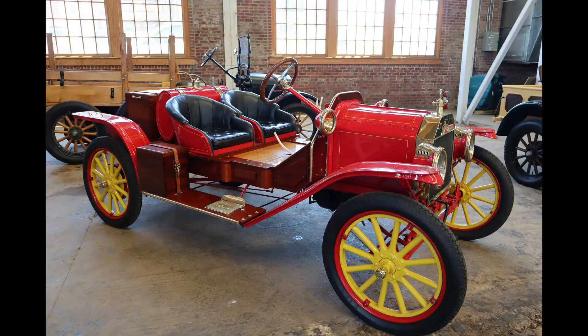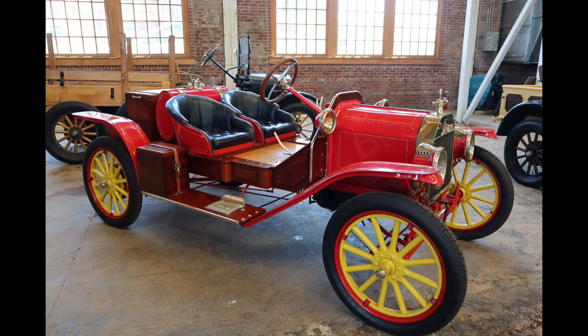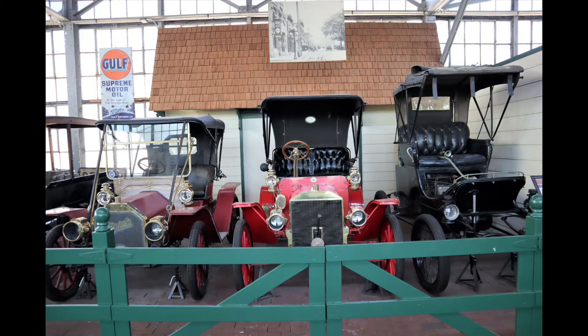I think everyone enjoys looking at these really old cars and trucks, and there's even an airplane in one of the buildings. This DC-3 airplane is being lovingly restored by volunteers who come in every Saturday to work on it.